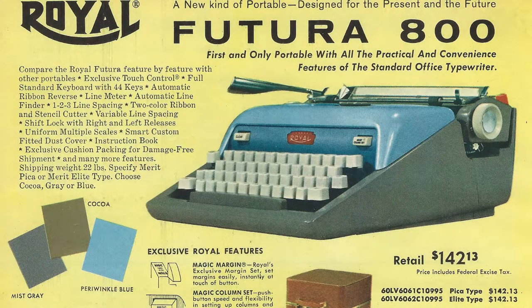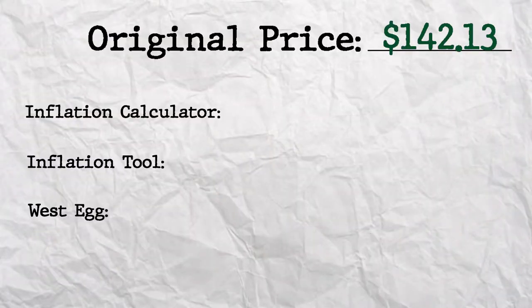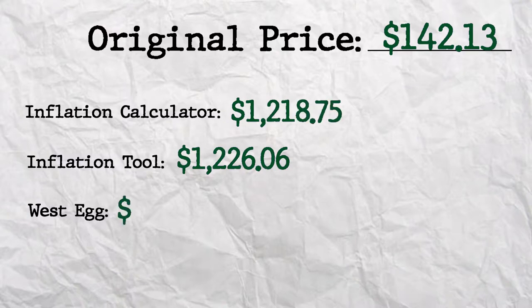The first typewriter up is my Royal Futura 800 — this is Covey. I love him. He's from 1961, and in 1961 he cost $142.13, which in 2020 dollars is about $1,226.06. On US Inflation Calculator, that's about $1,218.75, and on westegg.com for 2019, it's about $1,231.85. I bought this typewriter for $12, and to know that it's worth about $1,200 at the original point of sale is really interesting to me — just to see how the price of typewriters has devalued over time and to see what the inflation is for those typewriters.